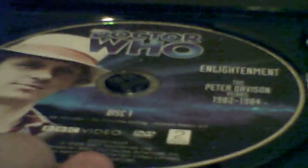Let's take a look inside. There's disc one and disc two.